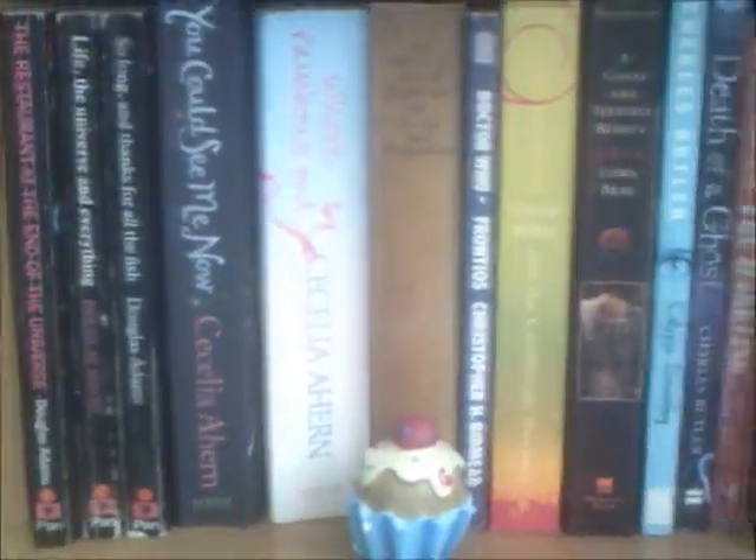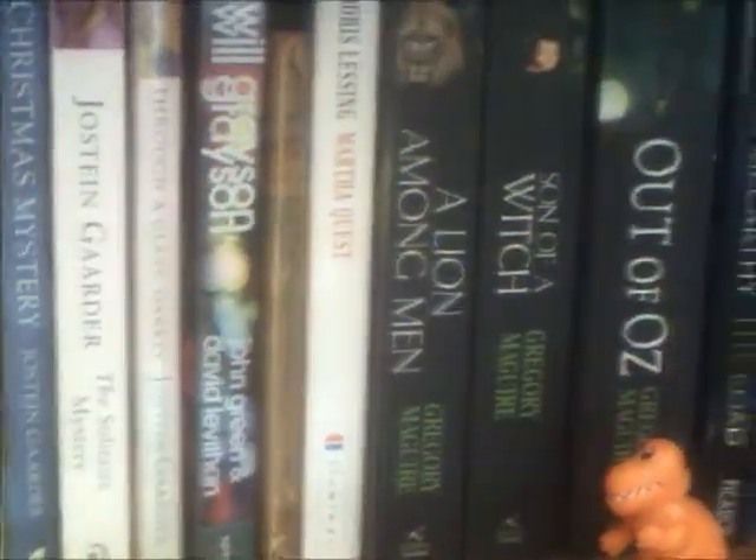And now down here we have fiction from Douglas Adams to Andrew Norris, alphabetical. Look at all these books — lots of lovely wonderful books that I've very much enjoyed reading. And a few dinosaurs as well, coming up from the end.